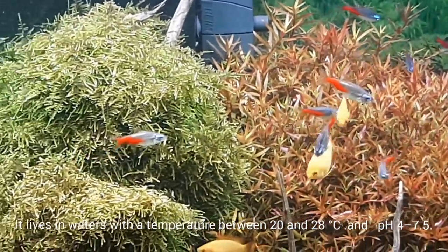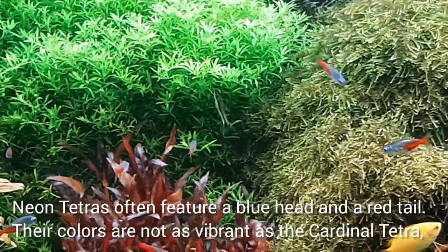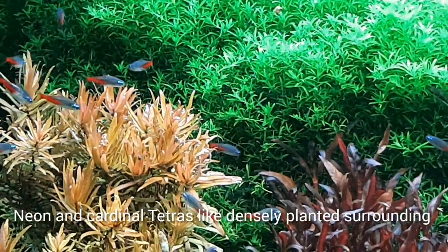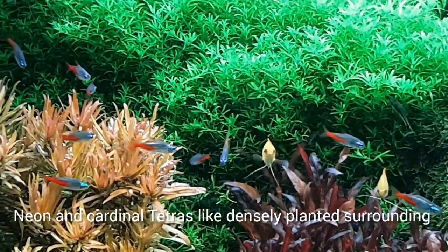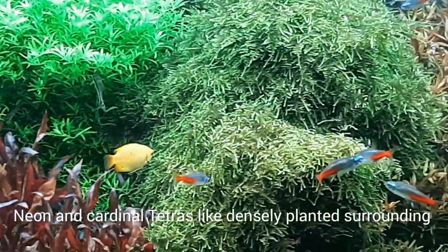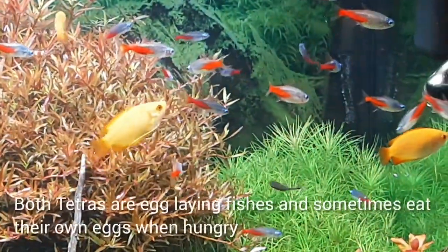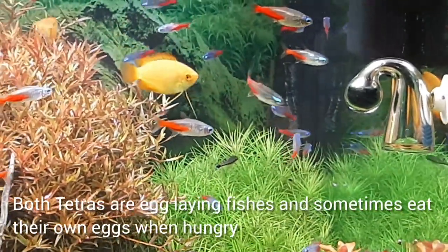Neon tetras often feature a blue head and a red tail, but their colors are not as vibrant as the cardinal tetra. Neon and cardinal tetras both like densely planted surroundings. Both tetras are egg-laying fish and sometimes eat their own eggs when hungry.